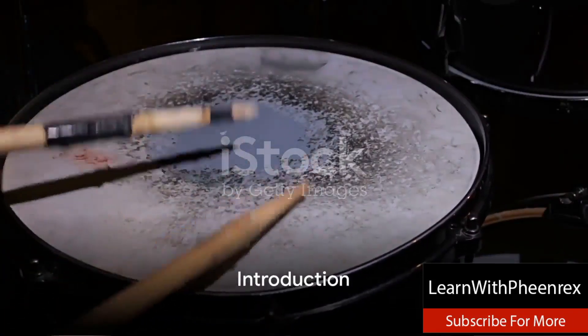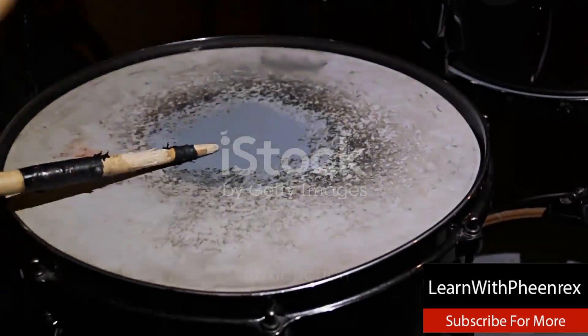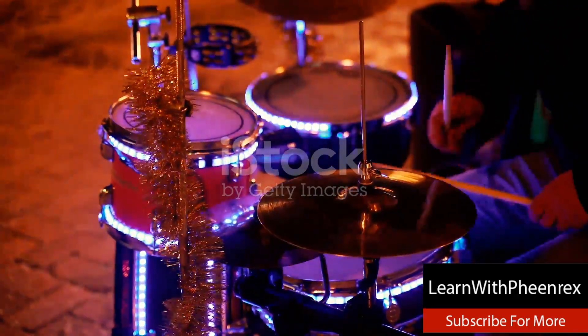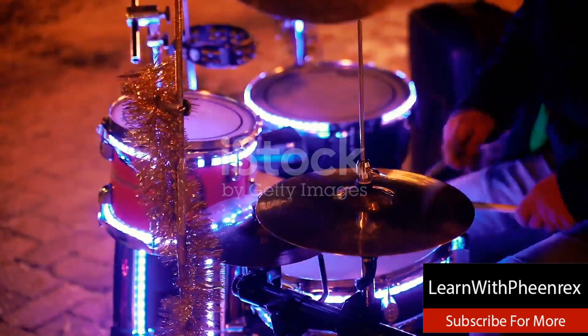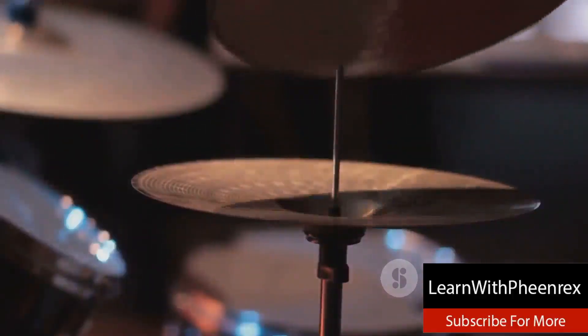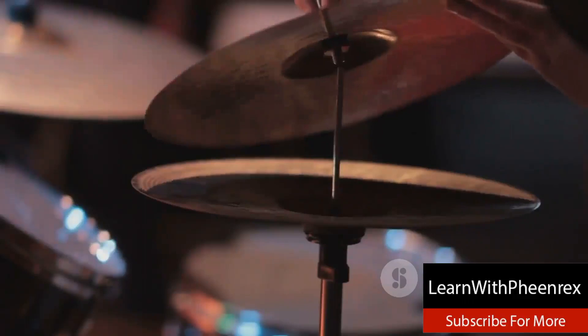Searching for the best sites to unearth music production drum kit packs? Look no further. We've curated a list of the top five websites where you can find the most comprehensive and high quality drum kit packs to elevate your beats. So sit back, relax and let's embark on this rhythmic journey together.